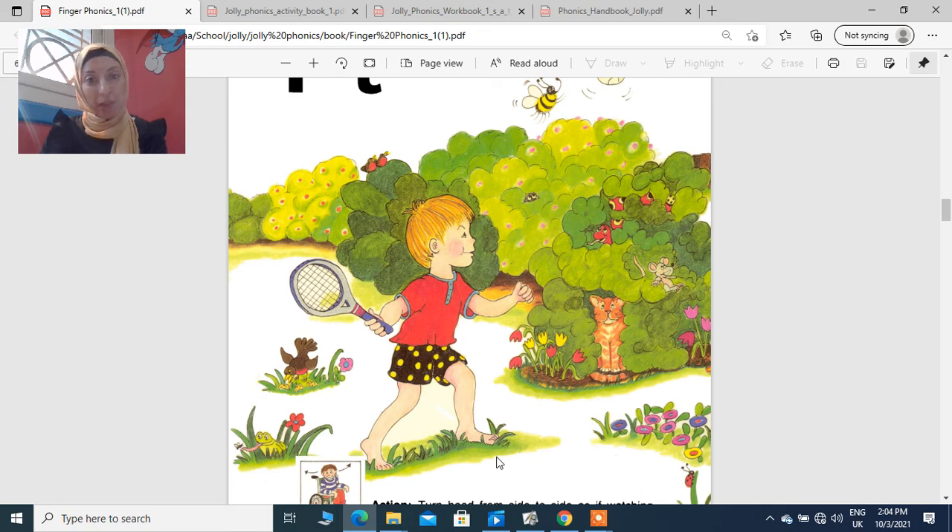Hello KG1, how are you today? Hope you are ready for our session. Our story today will be about two twins, Tom and Tina, and their favorite word, which is tennis.